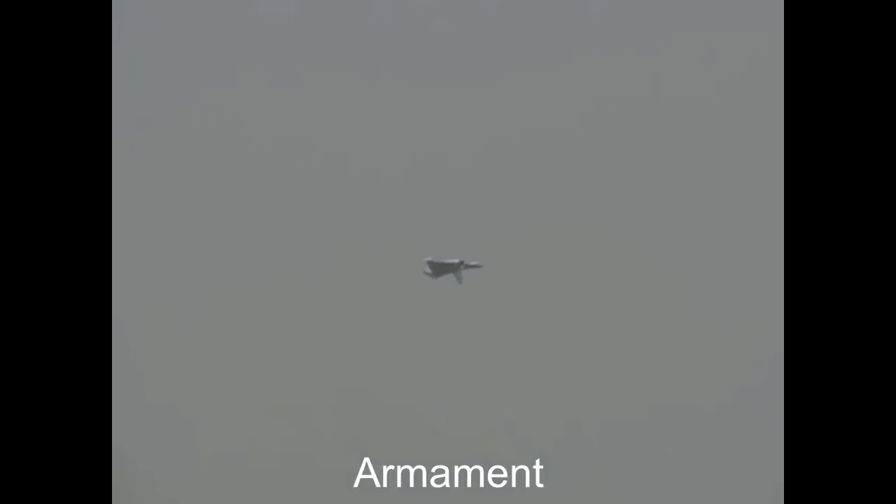Armament: LCA Tejas is equipped with a Russian-made 23-millimeter twin-barrel GSH-23 cannon with 220 rounds of ammunition, along with eight hardpoints for different roles of engagement. It can fire rockets, bombs, and missiles including air-to-air missiles, air-to-ground missiles, and anti-ship missiles.